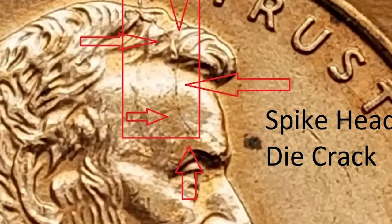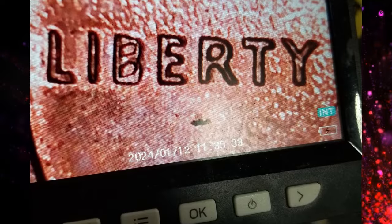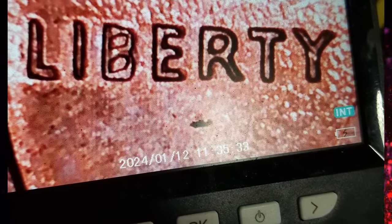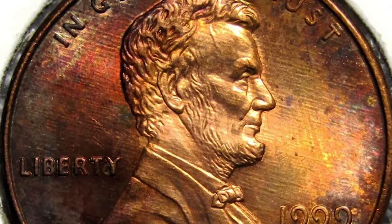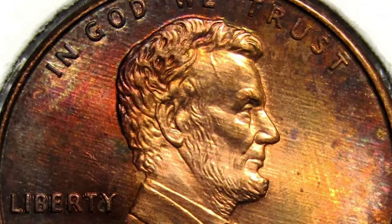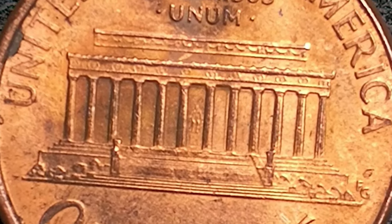Over 5 billion of these coins were struck, with the Philadelphia Mint producing around 5.2 billion and the Denver Mint about 6.3 billion. For collectors, finding a 1999 Lincoln cent in pristine condition is a rewarding challenge.